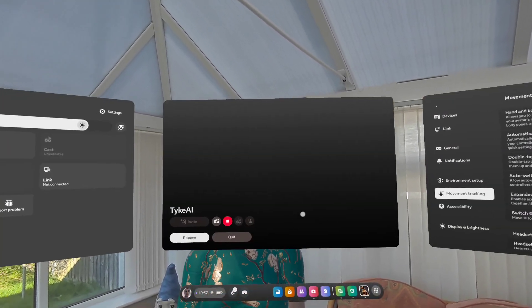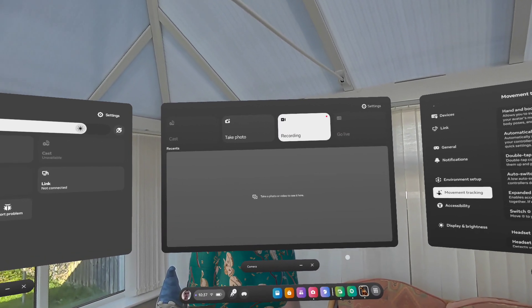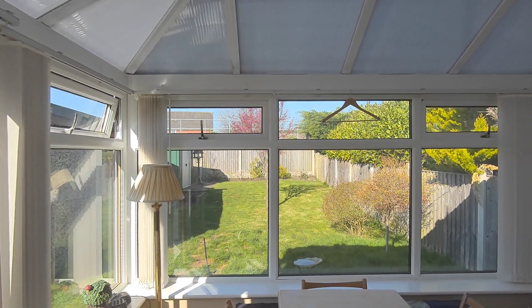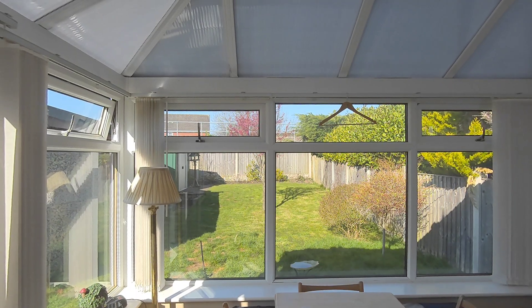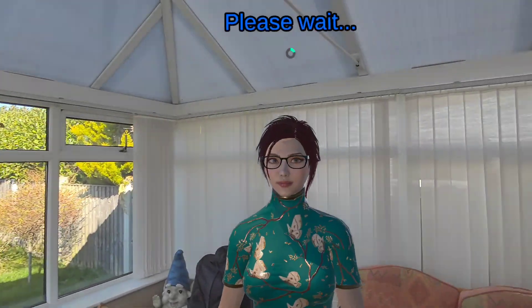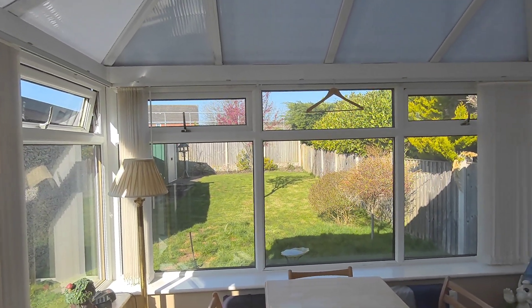I'll demonstrate this by showing first of all that there's no image stored on the Quest 3. I'll go to my camera and as you can see there's nothing there. Now 'You Me' will see live what I'm seeing — look at the image — so she should describe the garden now in the conservatory.